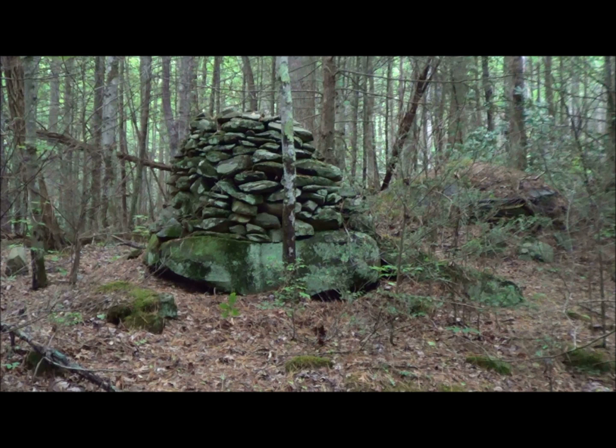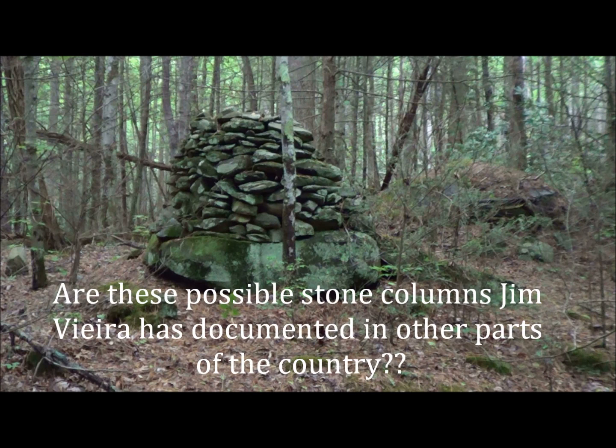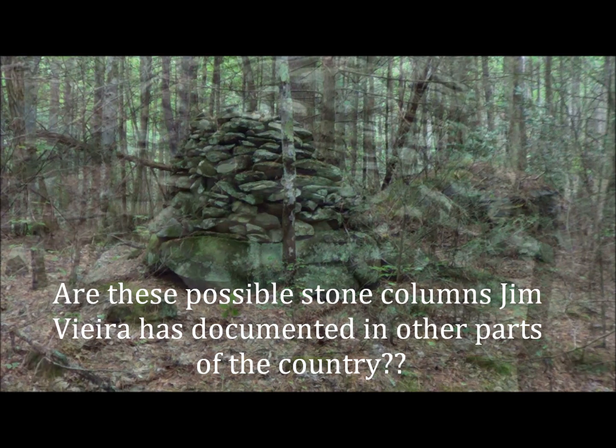I've got a suspicion that these rock piles may not be just simple fieldstone piled up by settlers, but could actually be some ancient stone structures, which would add another twist to this area and all the Bigfoot activity in here. So I'm going to go up here and show you these structures.